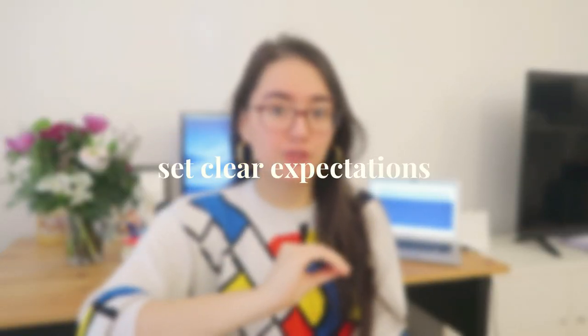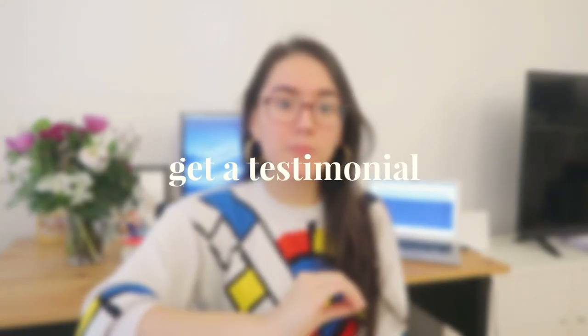Way six: do a short internship to get experience and a testimonial. Internships — paid or free — are a fantastic way to build a portfolio and get a testimonial in exchange for your work. My four rules: one, the internship should not be longer than three months; two, set clear expectations and boundaries with your client; three, make sure it's clear you're looking for a testimonial at the end; and four, ask them to refer you to other businesses. Be strategic about which client you choose — if they're in a mastermind group full of people you want to work with, that's a great way to get an in.